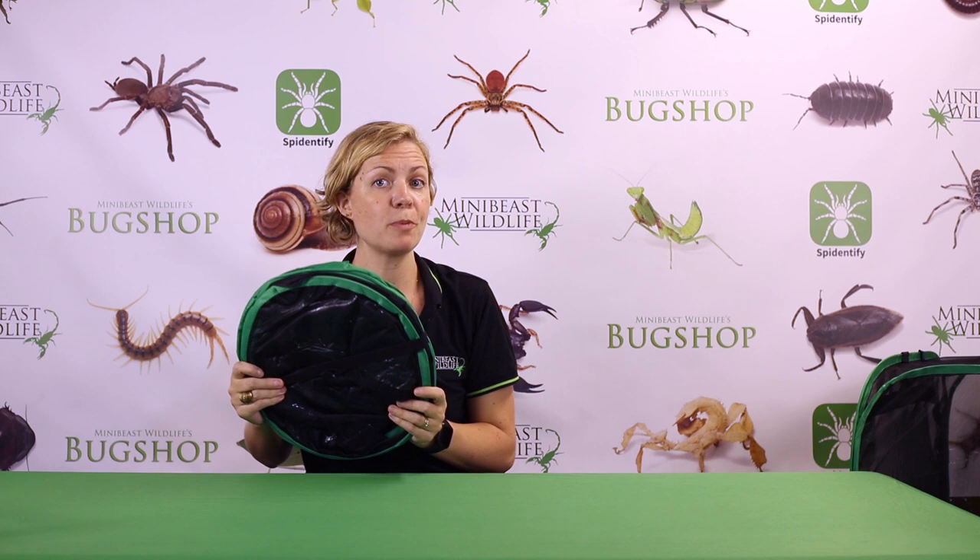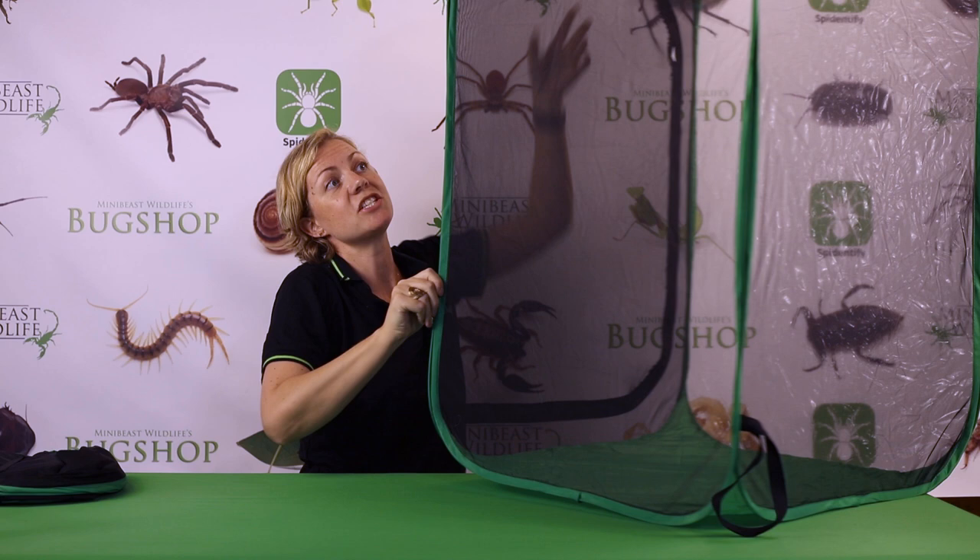I've just put the insect away so I can show you this enclosure because it's very impressive. They just pop up, but here's one I prepared earlier. They're large enough to house an adult pair of gargantuan stick insects, but also many other kinds of stick insects as well.